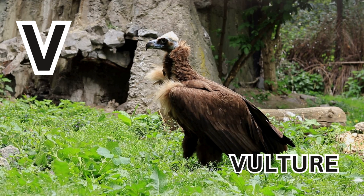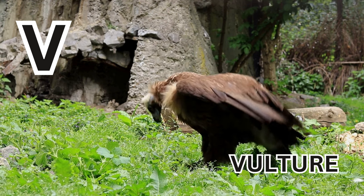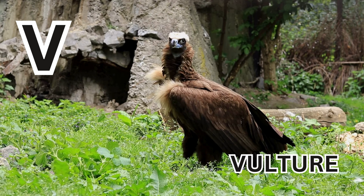V is for Vulture. V-U-L-T-U-R-E. Vulture.